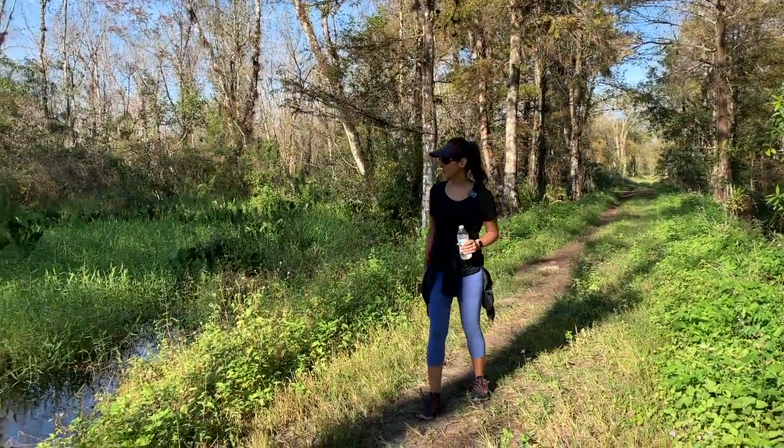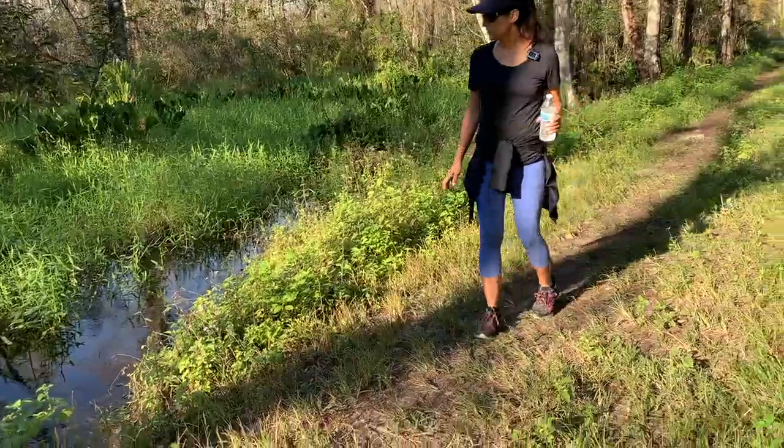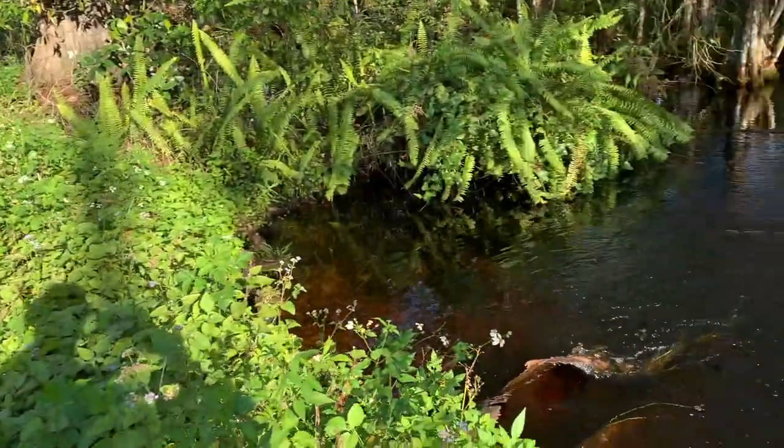Here you can see the water flowing — it's making a nice trickling noise. It's really soothing.